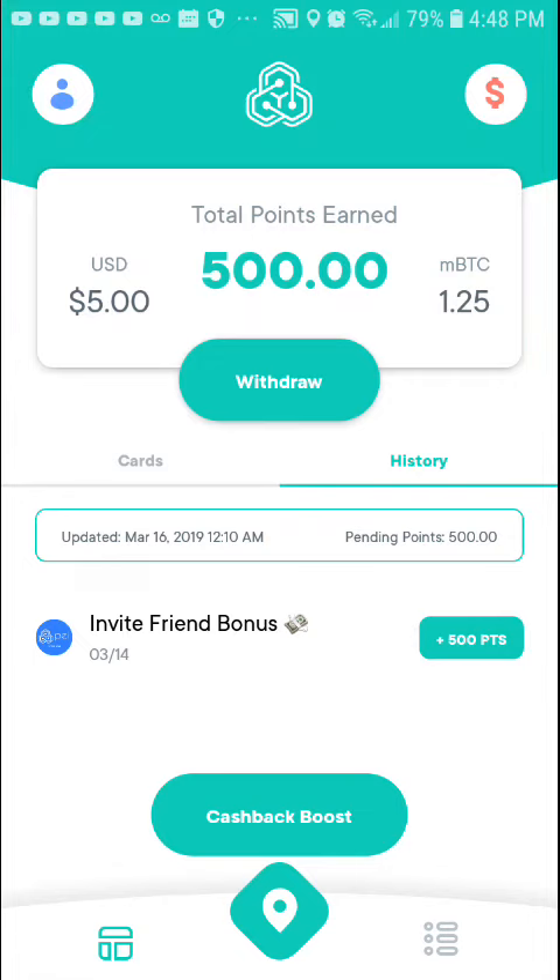What's going on world, this is Brian coming back with a new video on how to make some easy money. I found a new cashback app — this one pays you in cash or Bitcoin, and it pays you $5 per referral. You can withdraw your referral earnings at $15.